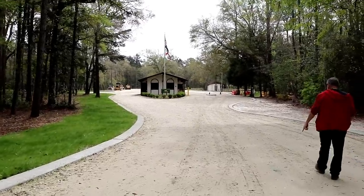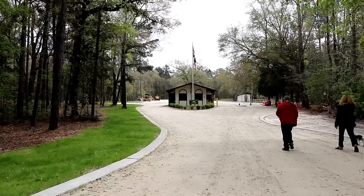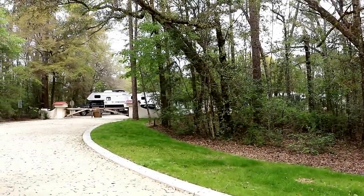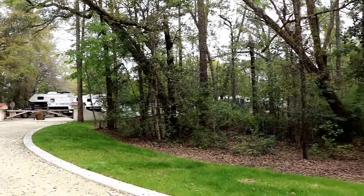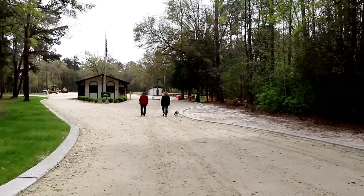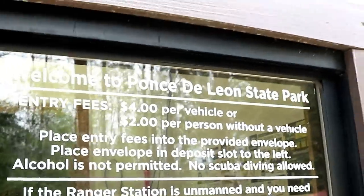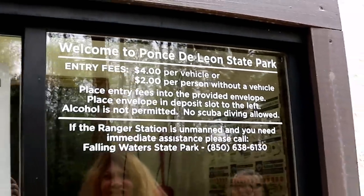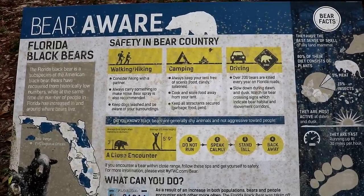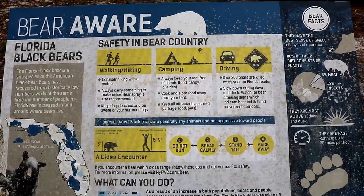We came down to this state park. Looks like they're doing quite a lot of work out here in the parking area, so we had to park up in this little area with a bunch of other people, which is just fine. Let's go check the park out. Oh, there's Aja. No scuba diving allowed. $4 per vehicle, or $2 per person without a vehicle. I guess you've got to beware of bear here — I didn't really think about that in Florida.